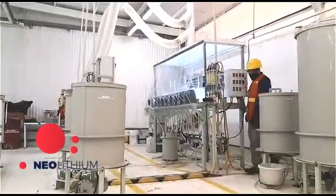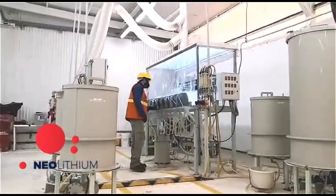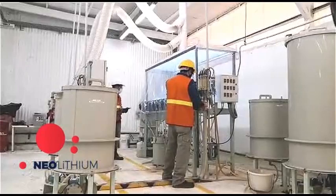The first stage of the lithium carbonate production process consists of the extraction of boron, by means of a liquid-liquid extraction system, where boron is separated from the brine to an extracting fluid which we call organic base.